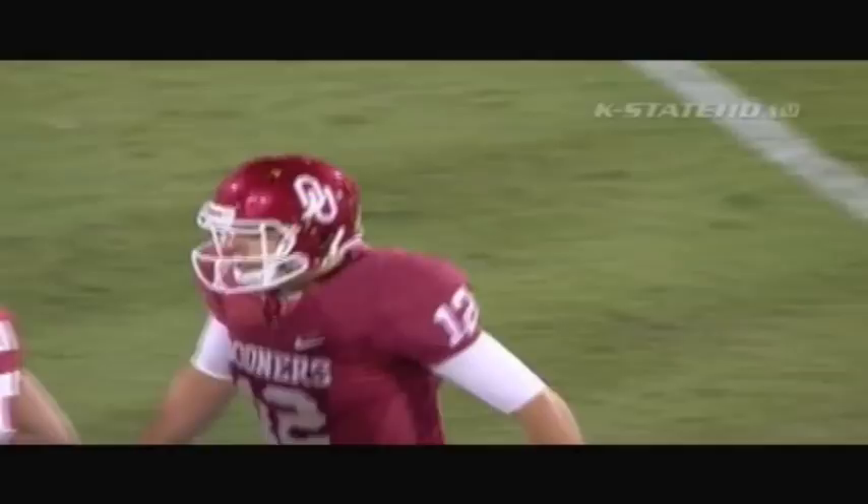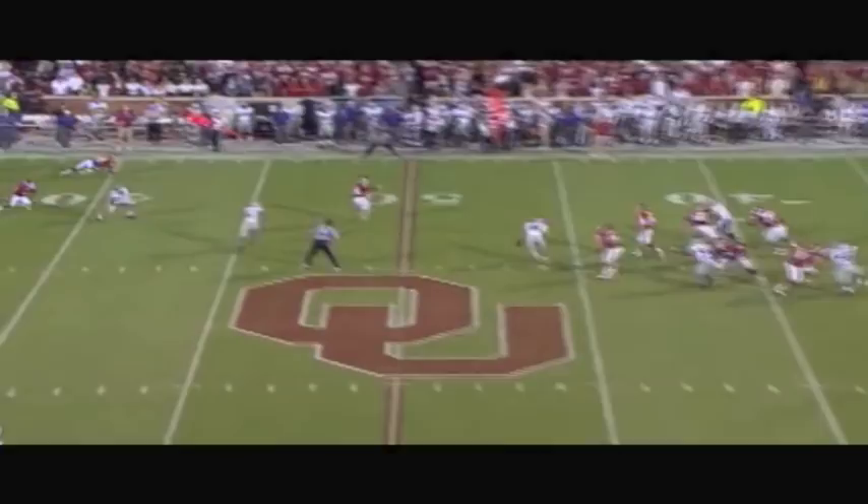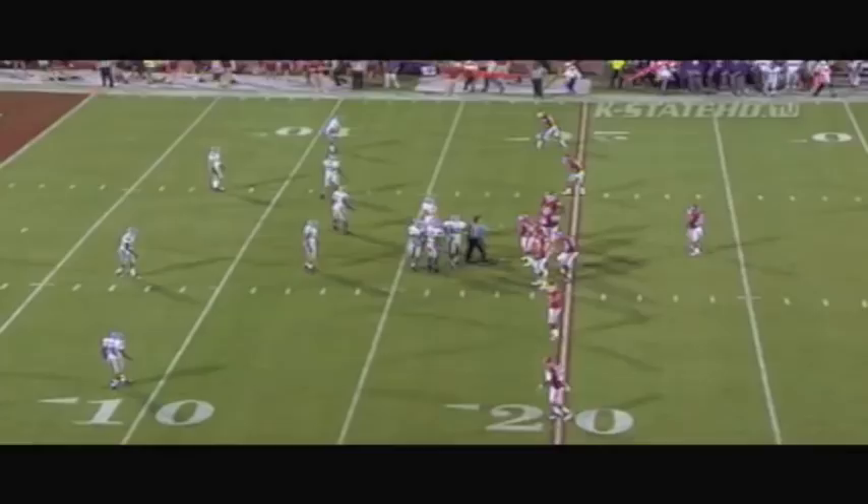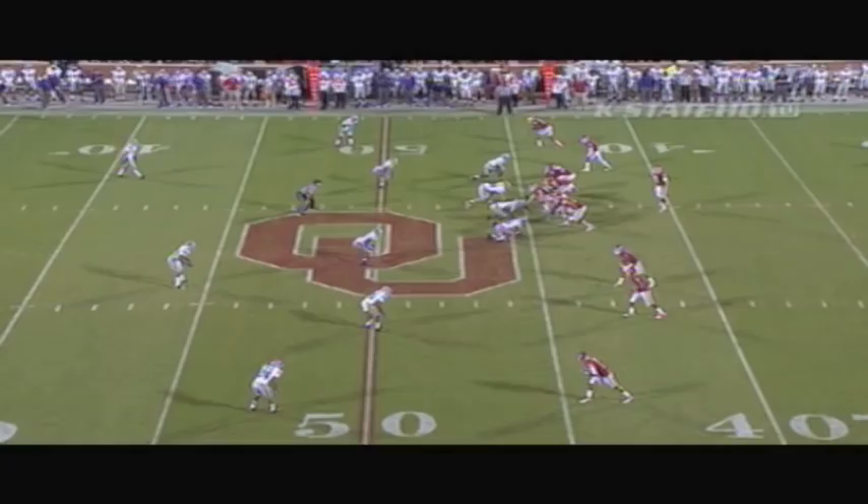There's the snap. Landry back to throw again, retreats inside his 40. When they feel the momentum, they really get rolling. Trips to the left, back to throw is Landry Jones. Not a lot of pressure. This one over the middle, caught by Shepard on a skinny post route before the K-State defenders could react. Sterling Shepard's second catch of the night.